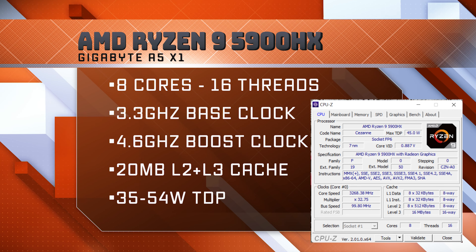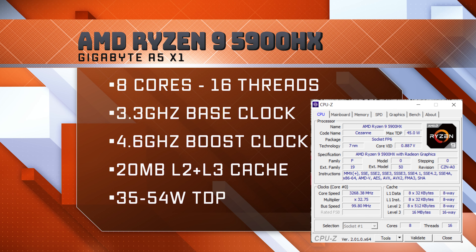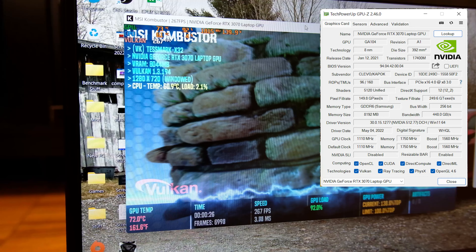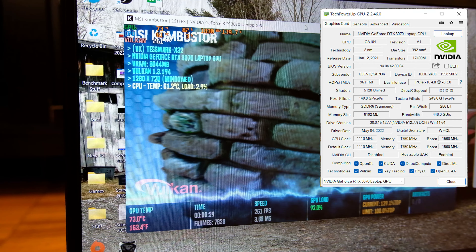What's impressive about it is the specs. It has an 8-core, 16-thread AMD Ryzen 9 5900HX with a base clock of 3.3GHz, a boost clock of 4.6GHz, and a total cache of 20MB. We'll see whether it can reach that boost clock and if so, for how long.